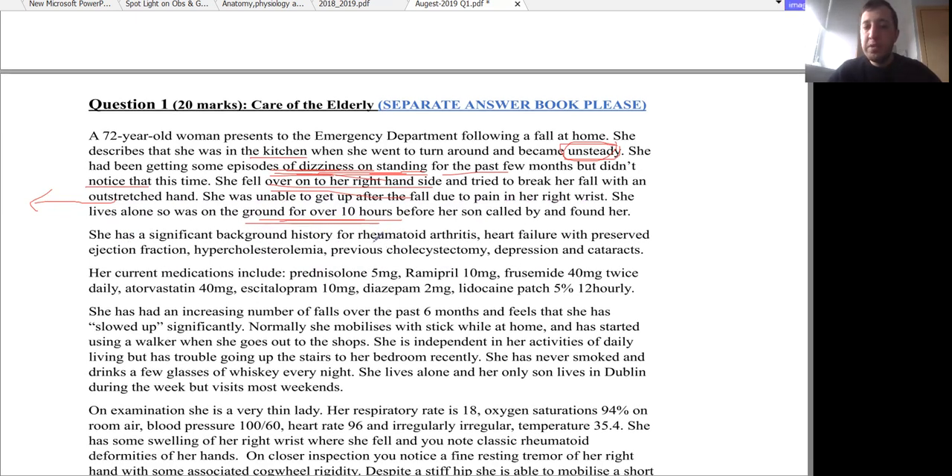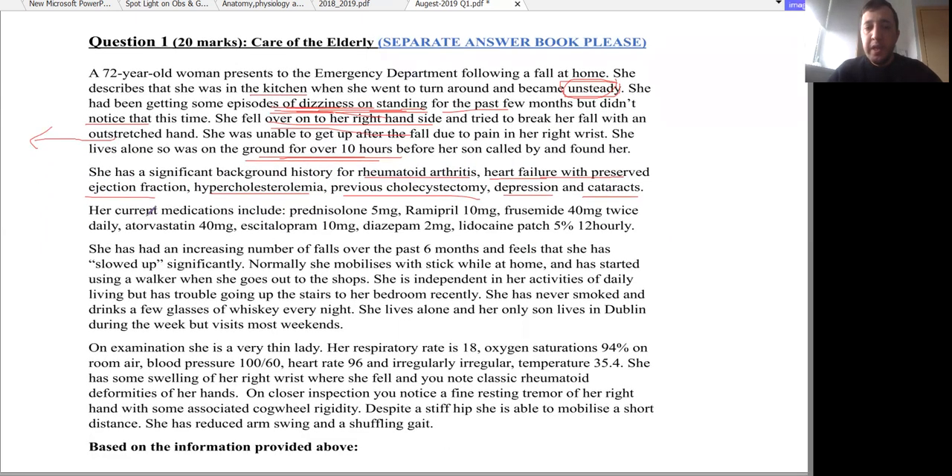She has a significant background history: rheumatoid arthritis, heart failure with preserved ejection fraction, hypercholesterolaemia, previous cholecystectomy, depression, and cataracts. Her current medications include prednisolone (low-dose steroid), ramipril (ACE inhibitor, vasodilator), furosemide (diuretic), atorvastatin (lipid-lowering agent), escitalopram (selective serotonin reuptake inhibitor, antidepressant), diazepam (anxiolytic benzodiazepine), and a lidocaine patch (topical local anaesthetic).